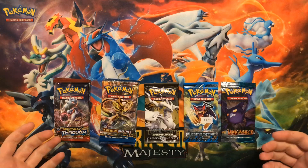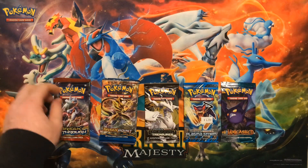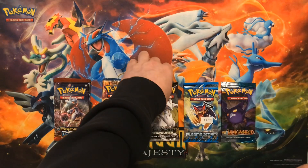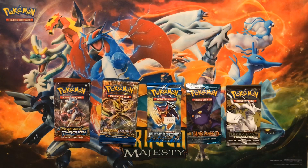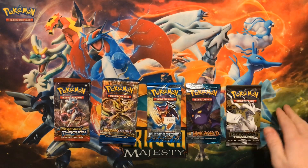This is our last video for probably until mid to late February. We are opening up some Breakthrough, Breakpoint, and we have our three vintage packs — Black and White era or below. I consider those vintage right now as most of them are probably around eight to ten years old. We'll go Breakthrough, Breakpoint, vintage, alternating. I'm actually going to save Legendary Treasures for last, as there are gold cards in that set and we may find one hiding in there.